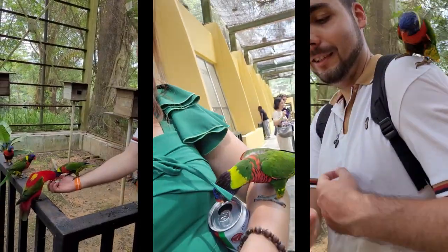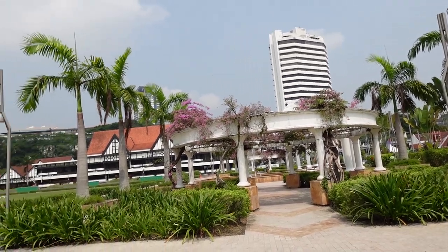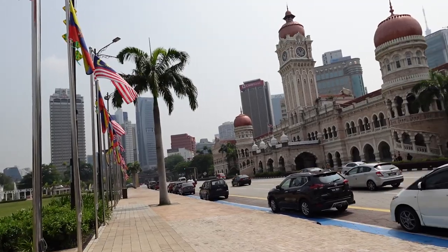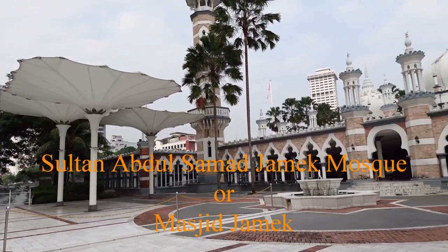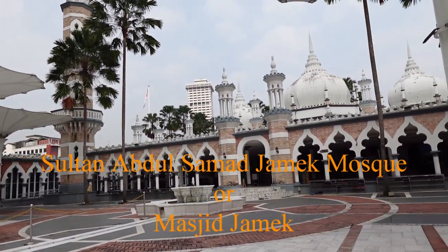Once you explore the stunning Merdeka Square and find yourself unsure of your next destination, consider visiting the Sultan Abdul Samad Jamek Mosque, commonly known as Masjid Jamek.